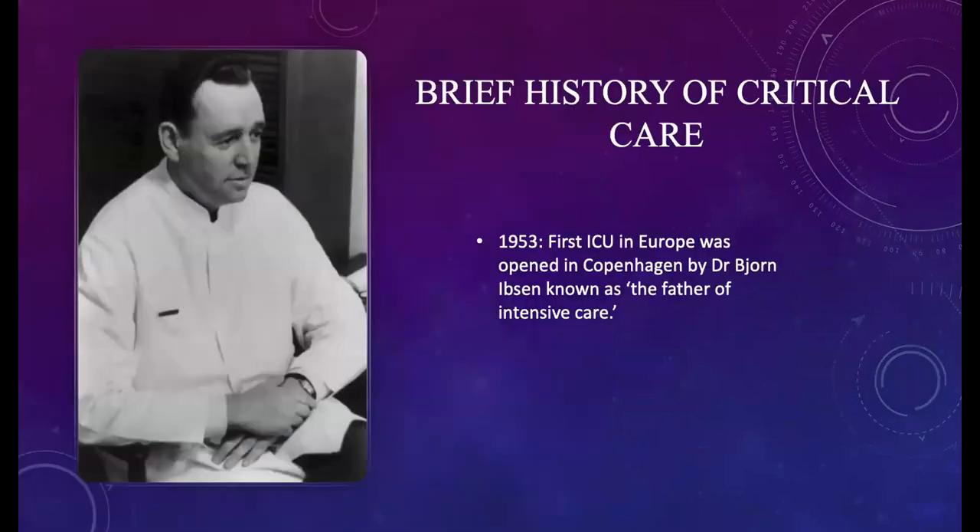Before we get into the history of ECMO, we need to start with a brief history of critical care. Back in 1953 in Copenhagen, Dr. Bjorn Ibsen, who is known as the father of intensive care, opened the first ICU. It was Dr. Ibsen who suggested positive pressure ventilation to treat the hundreds of victims of the polio epidemic who were experiencing respiratory failure and bulbar palsy.